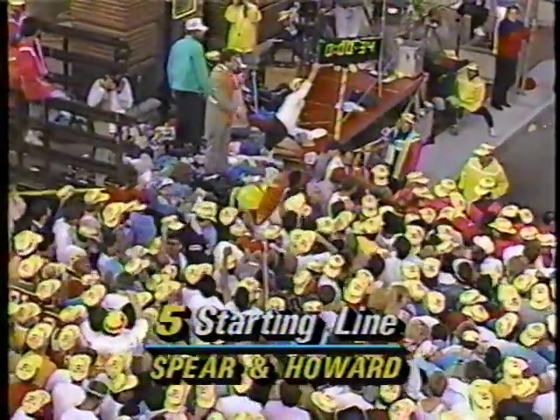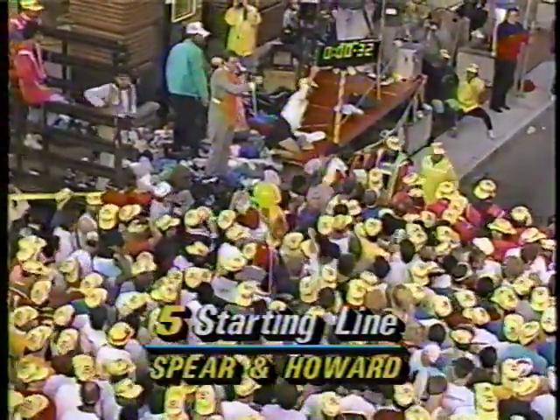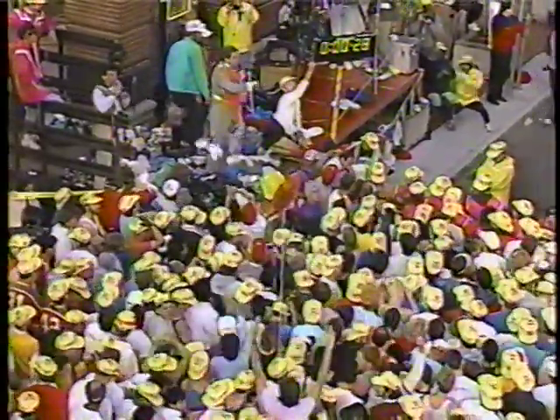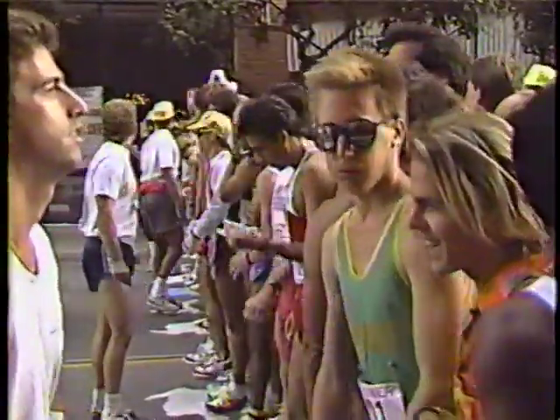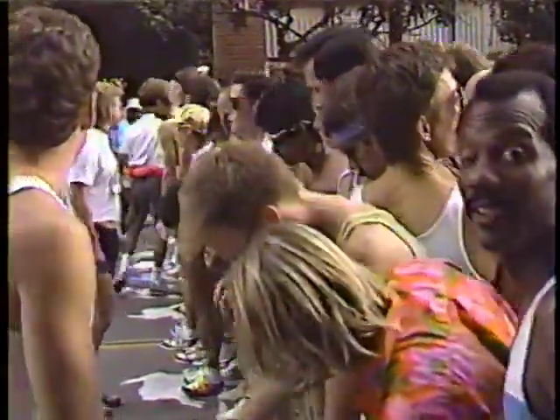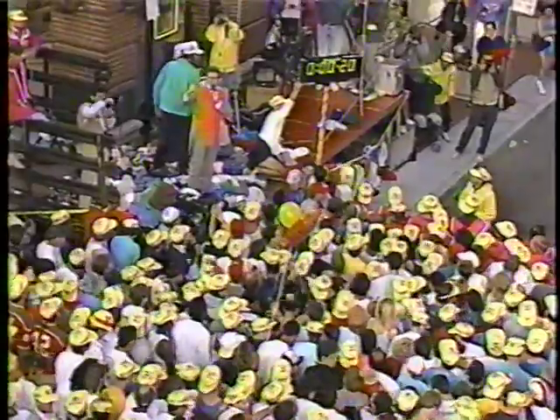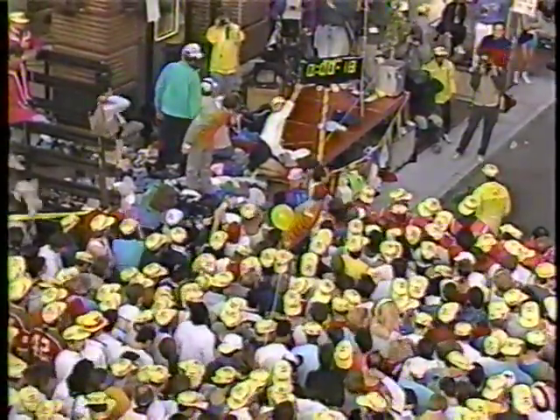The elite runners are separated from the mass of the field. The human wall is in place and with about 10 seconds to go, the human wall will move out of the way and let the pack of hunters move up towards the start line. The crowd is moving up from the back and we're moving down now to 18 seconds.